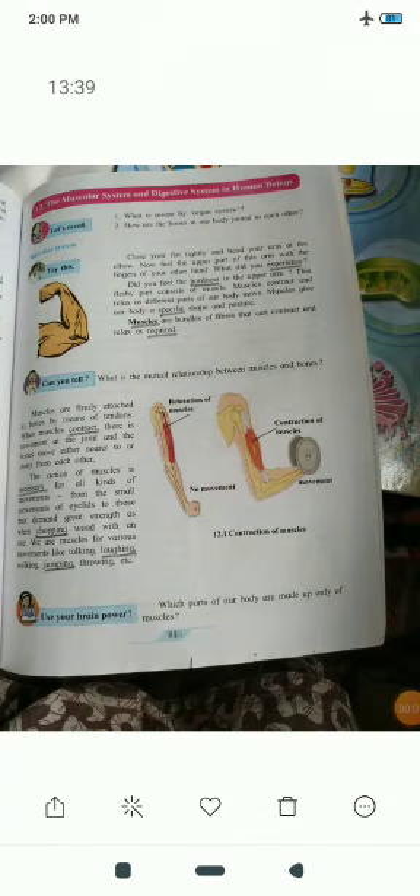Good morning students. 7th standard science subject, 12th lesson: the muscular system and the digestive system in human beings.